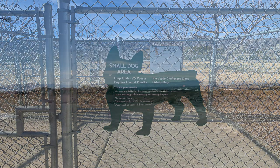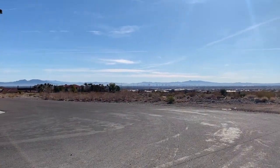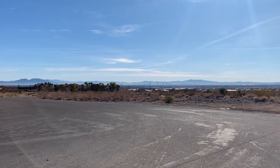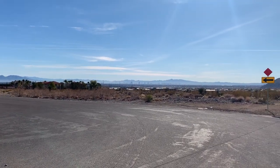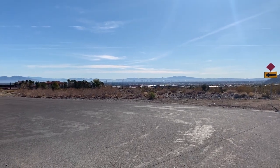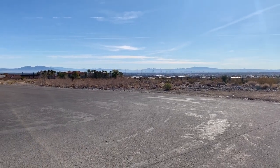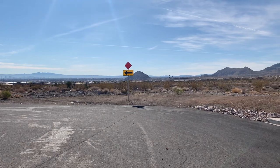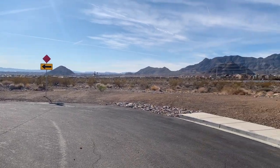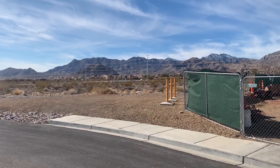I'm out here in Providence and I stumbled upon the Knickerbocker Park — cool name! And then I saw this beautiful view. There's a little smog over the city but you have a great view of the city skyline, and that right there is Lone Mountain, with the houses of Providence in the foreground.